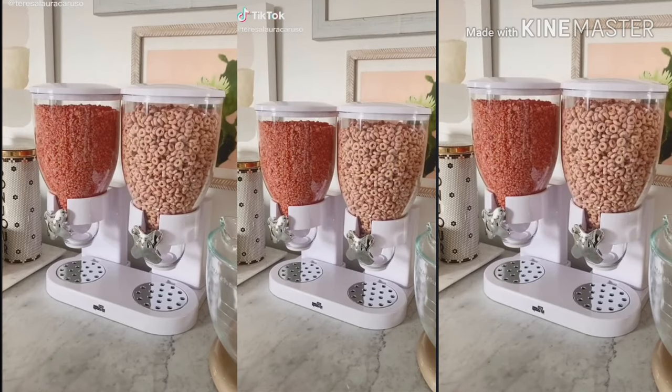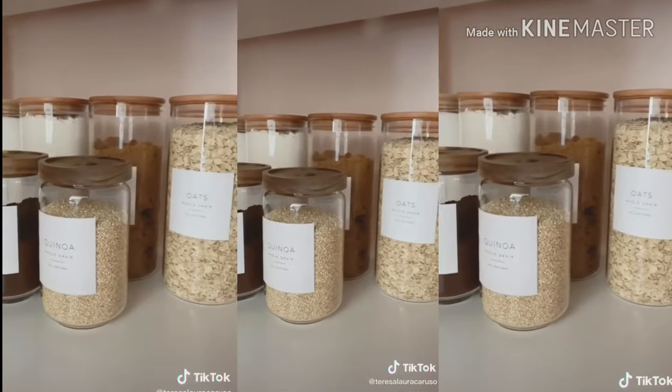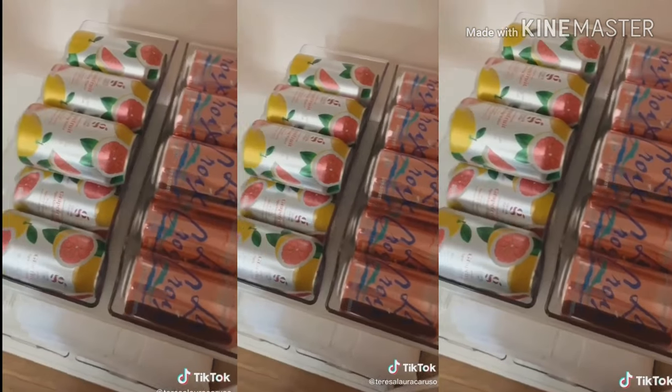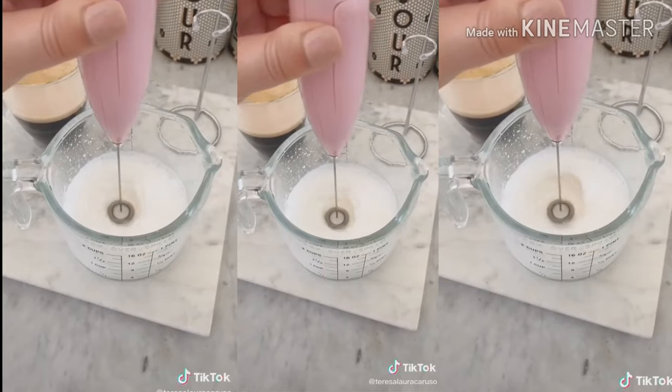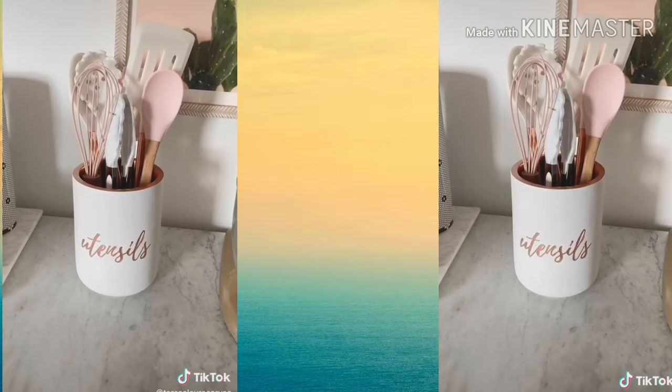Nine kitchen must-haves from Amazon. These Blair Waldorf inspired wine glasses. Glass jars for storing food and snacks. This cereal dispenser. A mug warmer. Can organizers. This marble print bento box for taking your food on the go. A handheld milk frother. Stackable water bottle organizers. And lastly, this utensils jar.